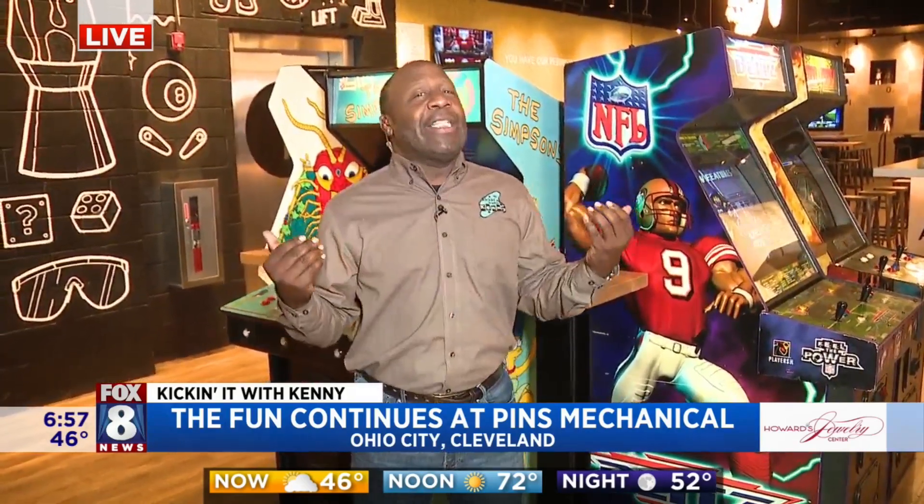Thank you so much for that introduction. It takes one to know one, and you are a Hall of Famer too. Christy, you're on your way — we're all Hall of Famers. Because you're working on the coolest show in the morning, and we love it. Speaking of loving to have a good time, you guys know I like that.